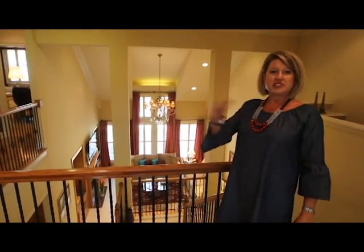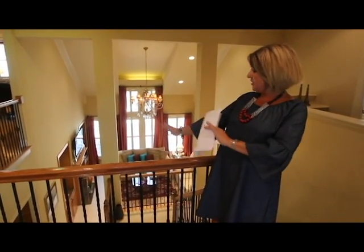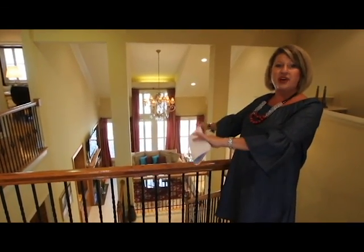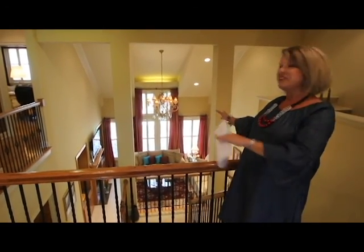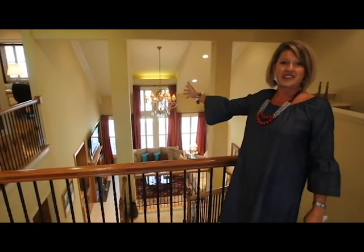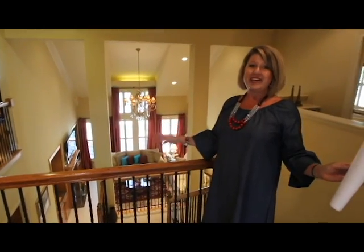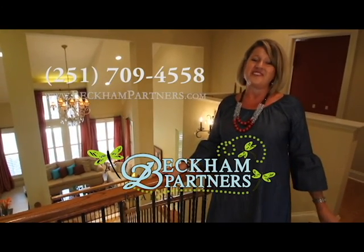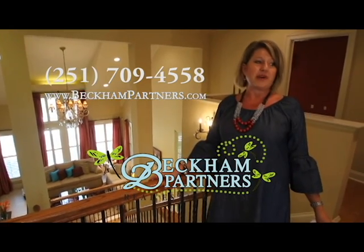It's been my pleasure showing you this home today. It's a very traditional, beautiful home in Woodlands of Fairhope. Upstairs we have four bedrooms and two full Jack and Jill baths. Downstairs, your own master suite is tucked away and can be closed off. The kitchen, living room, and master bedroom all overlook the beautiful outdoor swimming pool and outdoor grill. And of course, you have an entire guest house for visitors. Nine-foot ceilings upstairs, ten-foot ceilings downstairs. The home also features an irrigation system, alarm system, and three-zone air conditioning. If you'd like to see it in person, please call me at 251-709-4558 or visit BeckhamPartners.com.